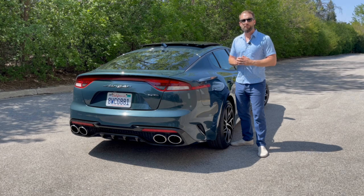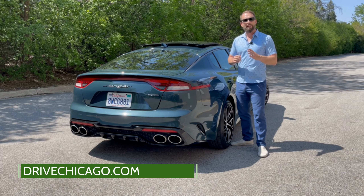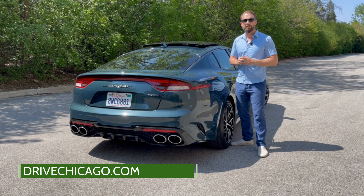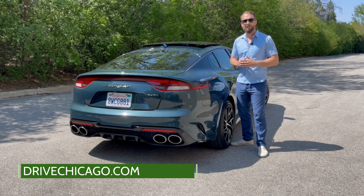For the full review, be sure to visit DriveChicago.com and subscribe below for even more automotive reviews. Give us a follow on our other social channels including Twitter, Instagram, and Facebook. I'm Jim O'Brill with DriveChicago — thanks for watching.